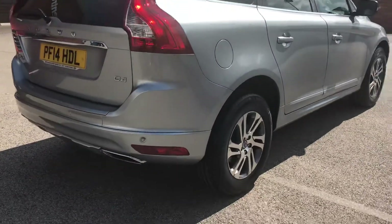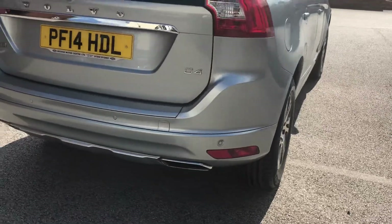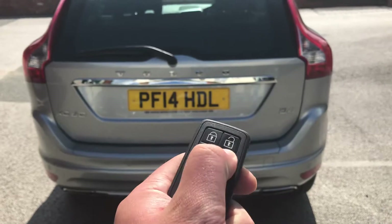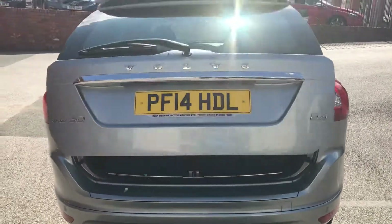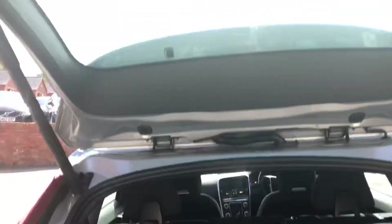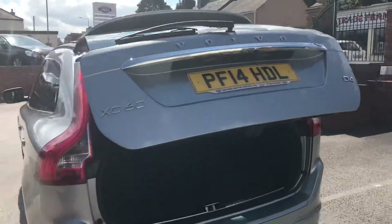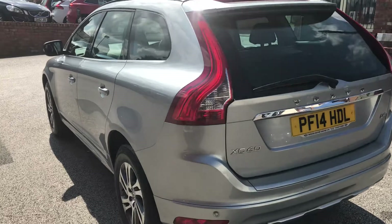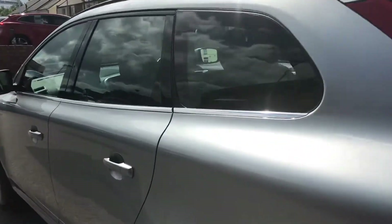Rear parking sensors, 2-litre D4, electric tailgate, and we've got two keys with the car as well. Carpet mats and load cover are present. The car will come with a full MOT, fully inspected within our workshop, and it will come with a warranty.